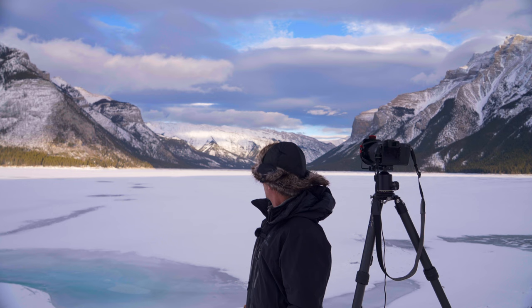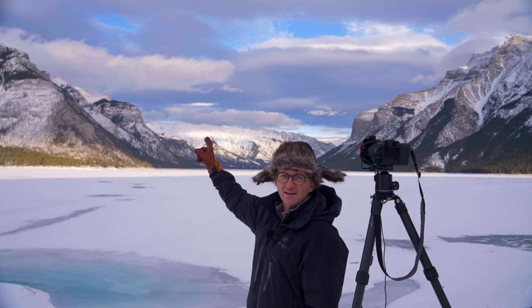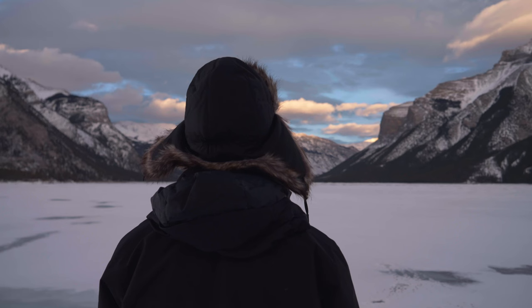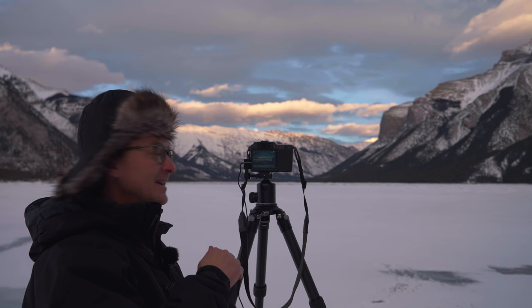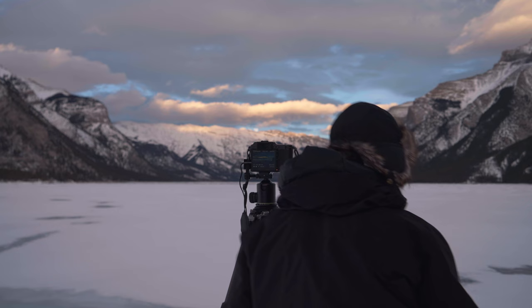I am hoping the moon is going to rise right in there somewhere. We will see if it works out. It is right in between the crack of the mountains and the cloud cover. I can see it just a little bit, but I don't think I am going to get very much here today.